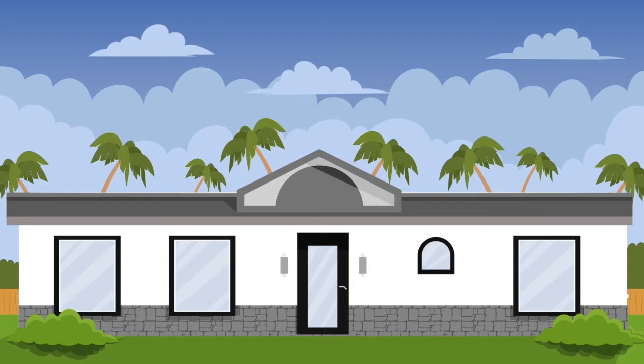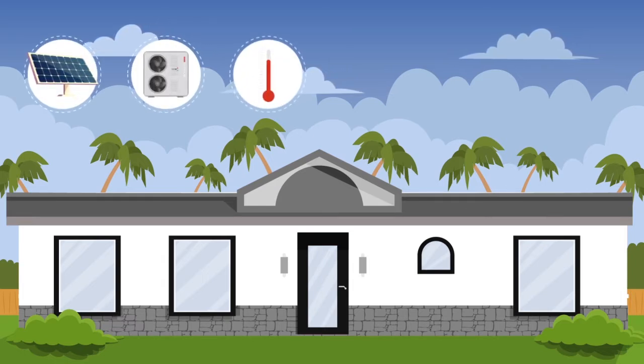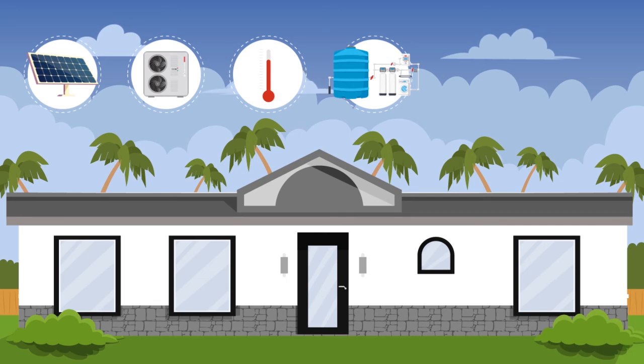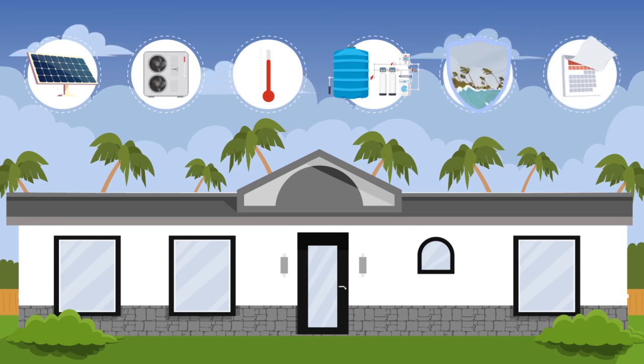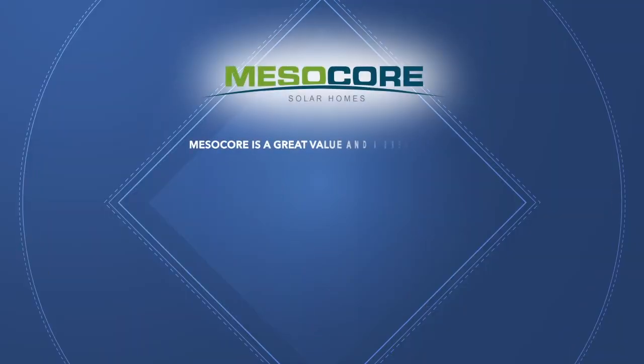A comfortable home with solar panels, solar AC, and hot water. Water harvesting and purification, plus hurricane security, along with a short construction time frame with no delays. MesoCore is a great value and a great home. How do we get started?